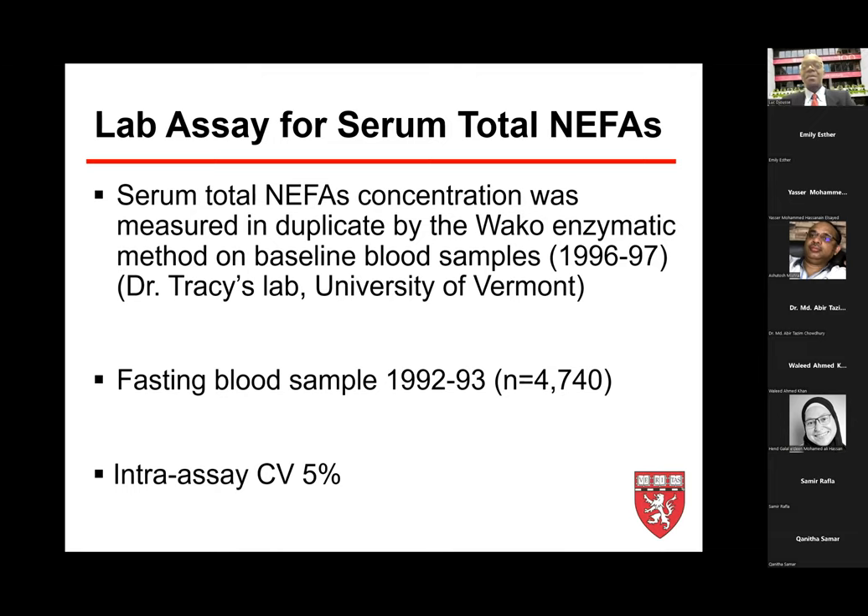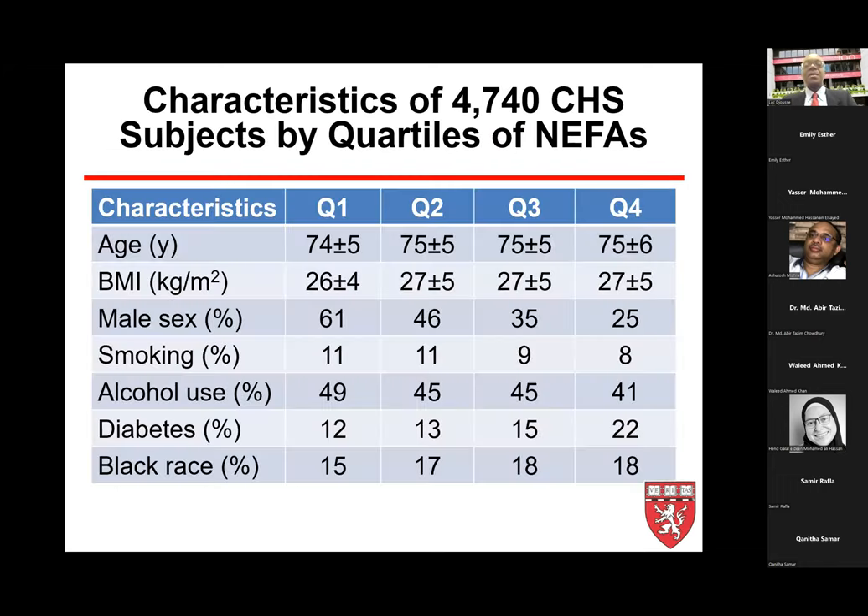Non-esterified fatty acids were measured at the University of Vermont by Dr. Ross Tracy using the WAKO enzymatic method. Fasting blood samples were available for 4,700 participants, drawn between 1992 and 1993. The intra-assay coefficient of variation is quite good at 5%.